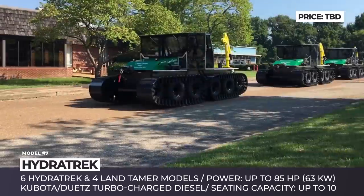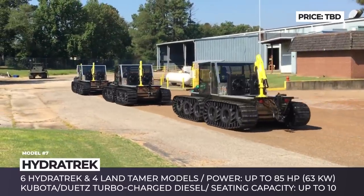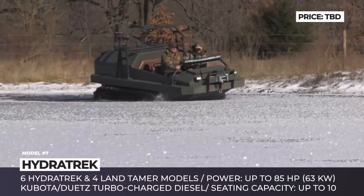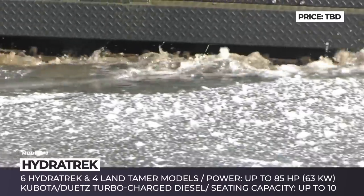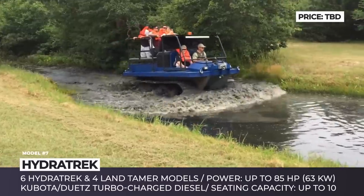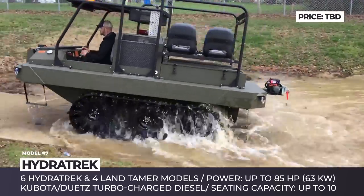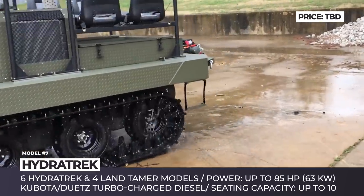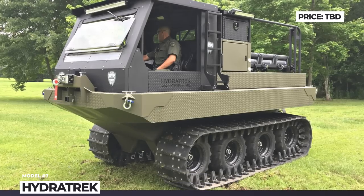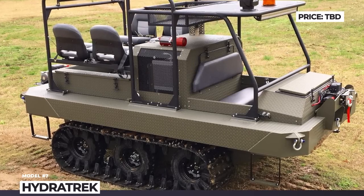HydraTrak. This is a Tennessee-based manufacturer of multi-purpose vehicles that can handle off-road environments and float in deep water, accessing the wildest and most remote areas on the planet. The company's vehicles are used in the US and around the world for business, recreation, and managing consequences of natural and industry-related disasters such as floods, hurricanes and oil spills. They are sold under two brands — the original HydraTrak and Land Tamer, acquired from PFM Manufacturing in 2016. These lineups include eight amphibious vehicles and two trailers, with a land speed of 15 mph and water speed of 4 mph, equipped with turbocharged diesel engines ranging from 44 to 85 horsepower.